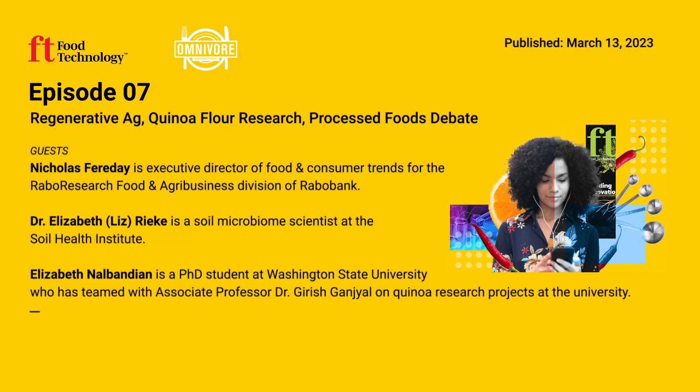Thank you again for speaking with me today, Dr. Rieke. Soil health is a very important subject, and I'm glad to pick your brain about it. Elizabeth Rieke is a soil microbiome scientist at the Soil Health Institute. You can learn more about soil health and how regenerative agriculture can impact the road to net zero food production in the March issue of Food Technology.